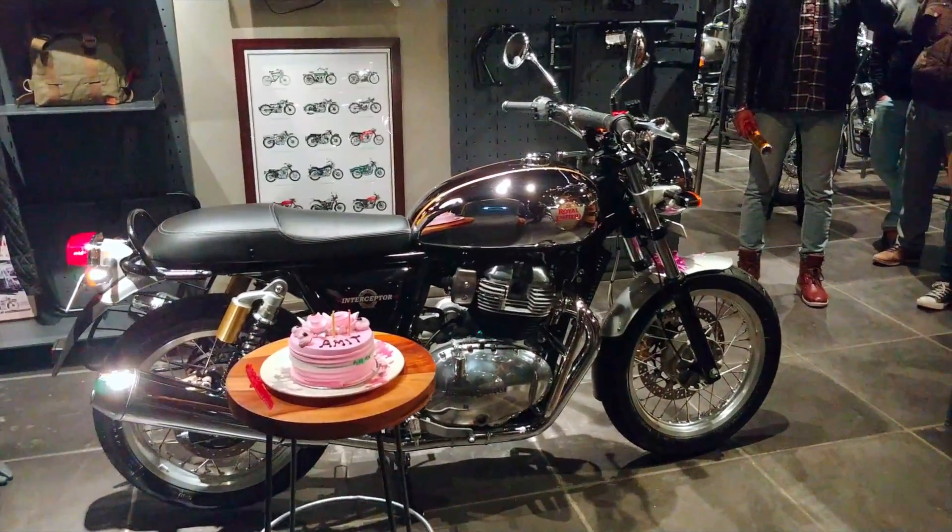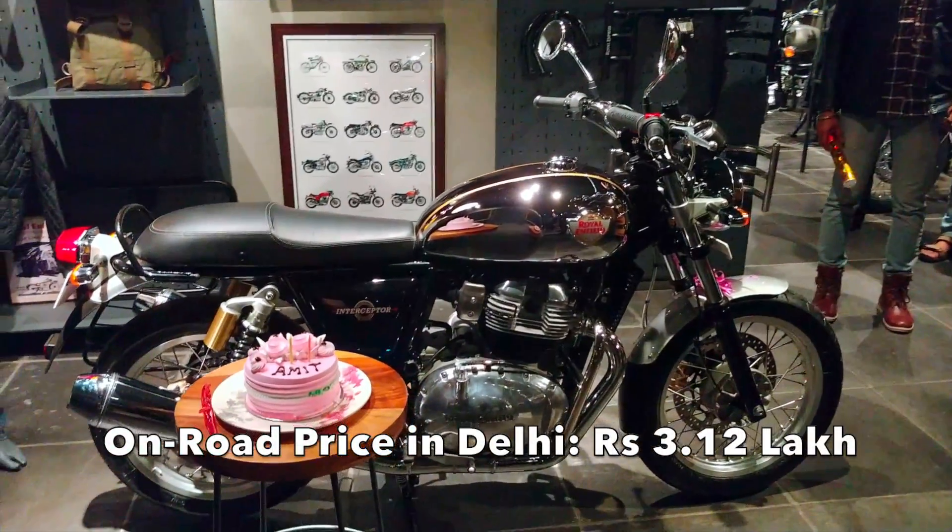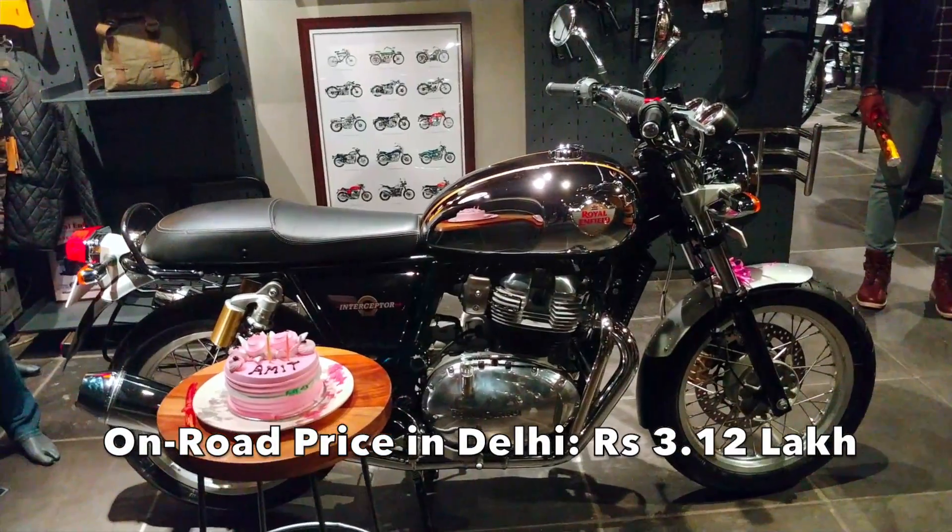Guys, we are at KT Automobiles in Mahipalpur, Delhi. My friend Amit is taking delivery of his Chrome Interceptor 650. I believe it's one of the very first chrome motorcycles to be delivered in the country.